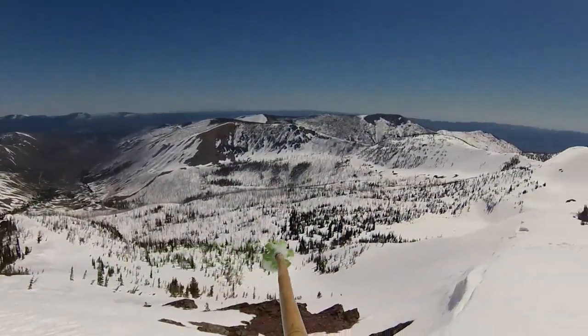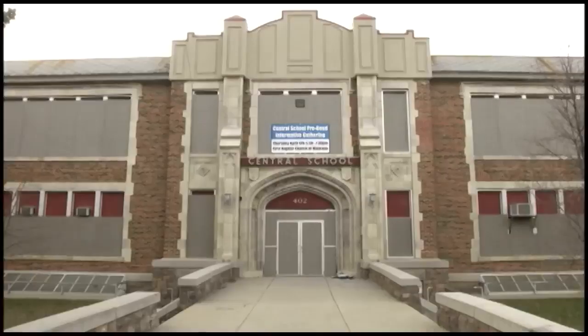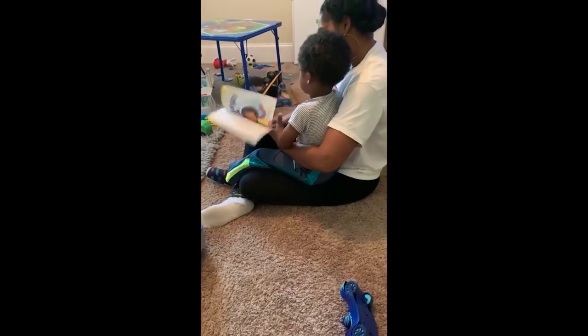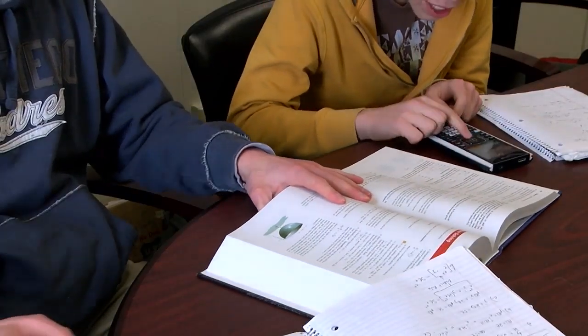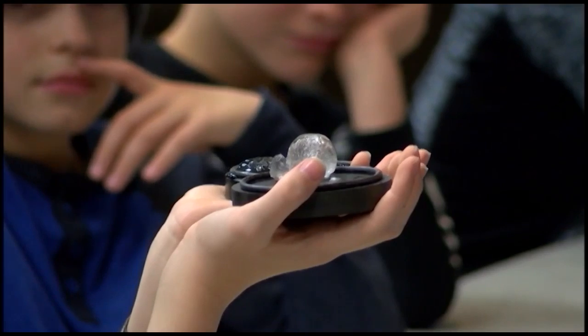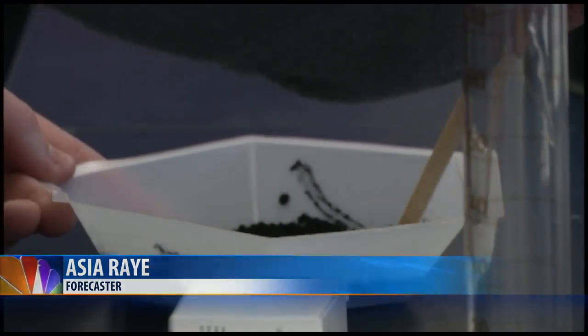While everyone is socially distancing themselves, forecaster Asia Ray decided to explore outdoor activities that would expand the kids' knowledge of weather and science. Weather is nonstop and continually changing, and with schools being closed and the kids at home, weather can be the perfect topic to insert a little science and math into your little ones' daily routine. Many of the lessons children can learn are inexpensive and easy to do at home using common household items.